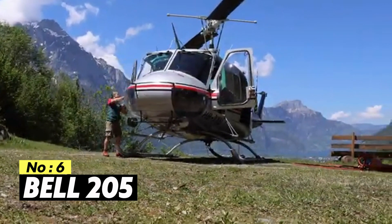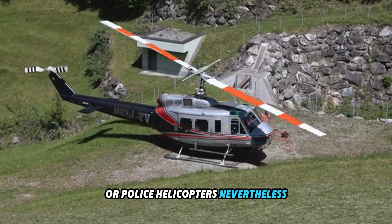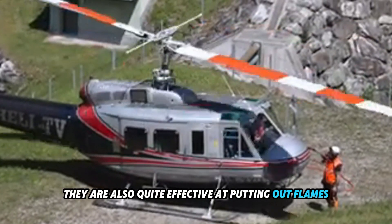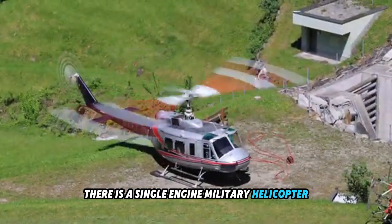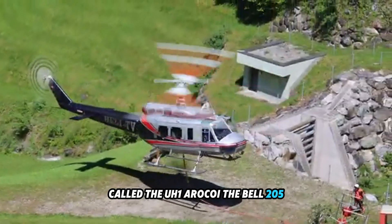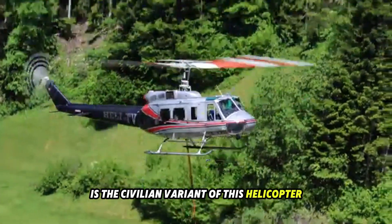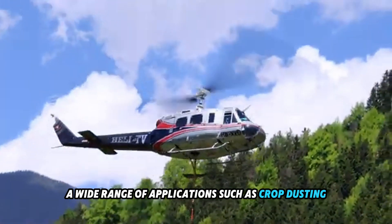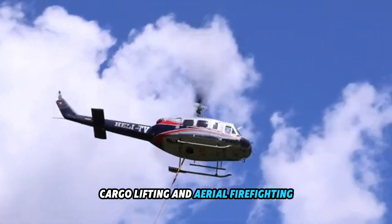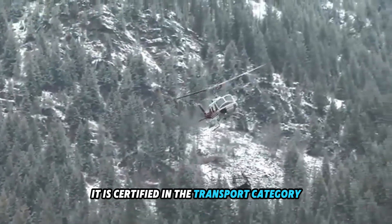Number 6: Bell 205. Bell helicopters are typically thought of as news or police helicopters; nevertheless, they are also quite effective at putting out flames. There is a single-engine military helicopter belonging to the family called the UH-1 Iroquois, and the Bell 205 is the civilian variant of this helicopter. A wide range of applications, such as crop dusting, cargo lifting, and aerial firefighting are among the many that it is employed for. It is certified in the transport category.